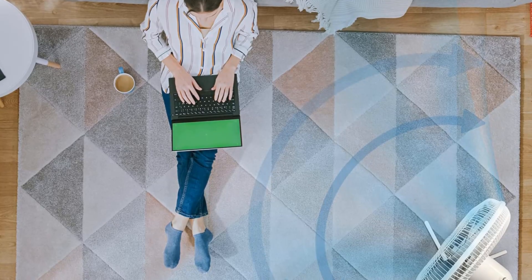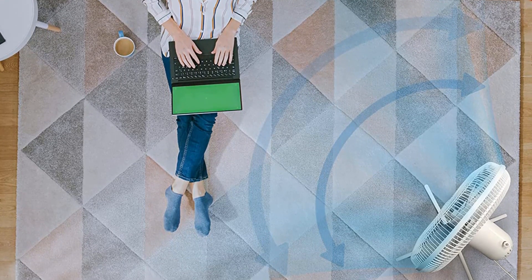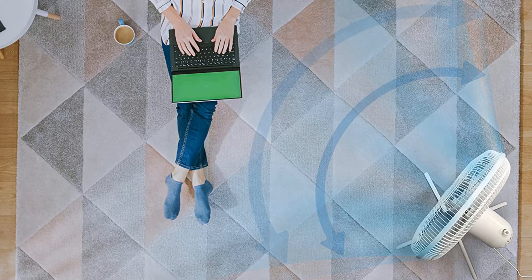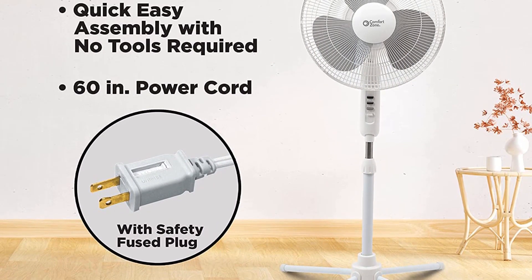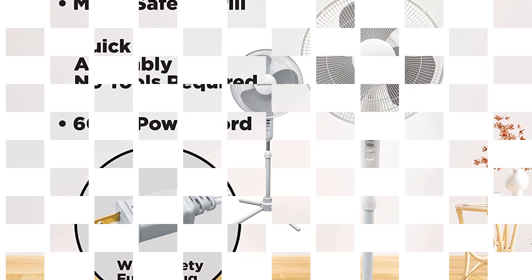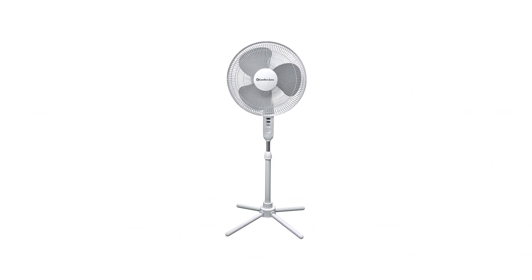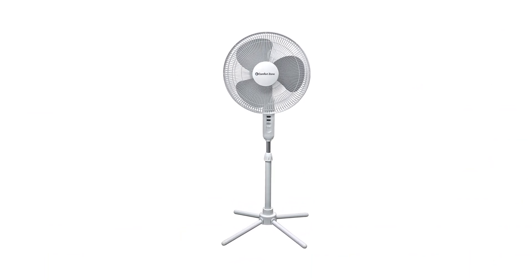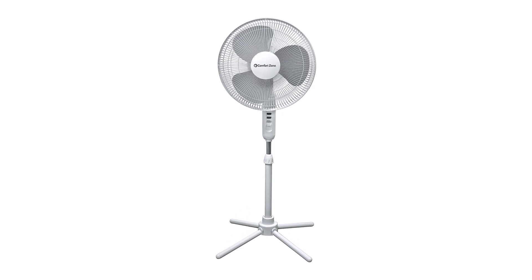It comes with a 60-inch-long cord, making it possible to plug it anywhere you want without hassle. The best part — it is incredibly lightweight, weighing just about 6.4 pounds. Moving the fan from one room to another is like a piece of cake. Overall, it's the best budget pedestal fan you can get. Make sure to check the links in the description below. That's all for this review. Feel free to share your feedback.